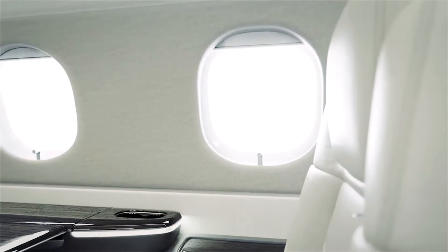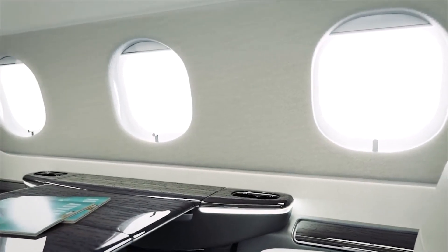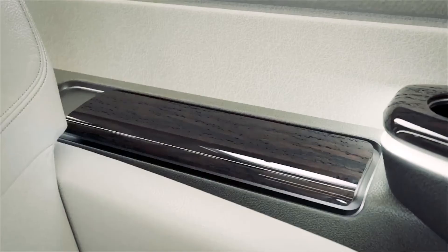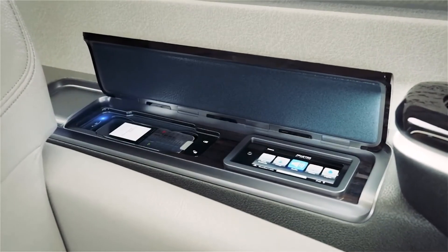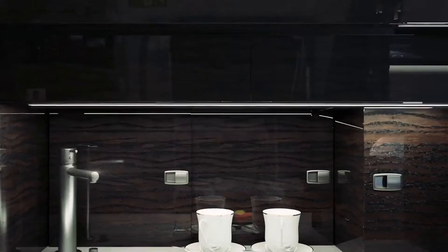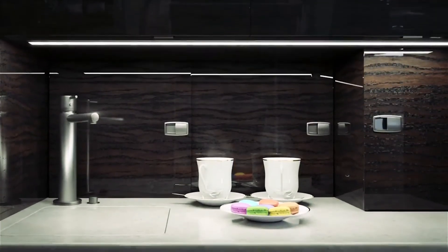Every seat in the Prater 600 is aligned with the largest windows in the class, providing a bounty of natural light and an open space feeling. All controls are at your fingertips. The luxurious stone floor galley is designed for functionality and comfort, complemented by an optional side seat.